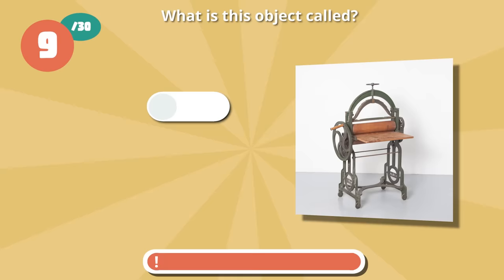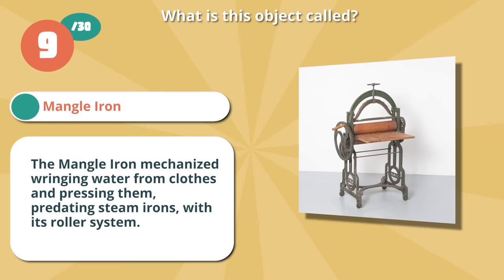Spot on with a mangle iron. The mangle iron mechanized wringing water from clothes and pressing them, predating steam irons, with its roller system.